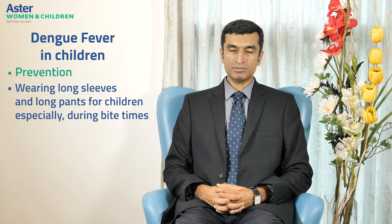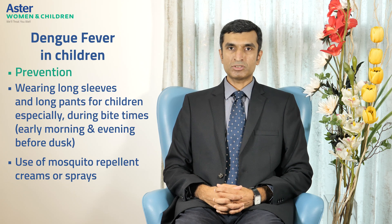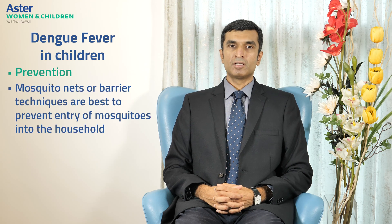Dengue fever is best prevented by both indoor and outdoor measures. Indoor measures include personal and household protection. These may include wearing long sleeves and long pants for children, especially during bite times — early in the mornings and in the evenings before dusk. Use mosquito repellent creams or sprays, being careful with infants less than three months of age and always reading the label instructions. If using mosquito repellent sprays, use them in a well-ventilated room and avoid the face, eyes, mouth and hands, as children often take their hands into their mouth, risking ingestion of the repellent. Mosquito nets or barrier techniques are best for preventing entry of mosquitoes into the household and thereby helping to prevent the spread of dengue.